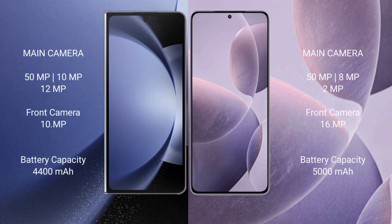Samsung Galaxy Z Fold 6 features a triple rear camera setup: 50MP plus 10MP plus 12MP. Redmi K70 features a triple rear camera setup: 50MP plus 8MP plus 2MP.